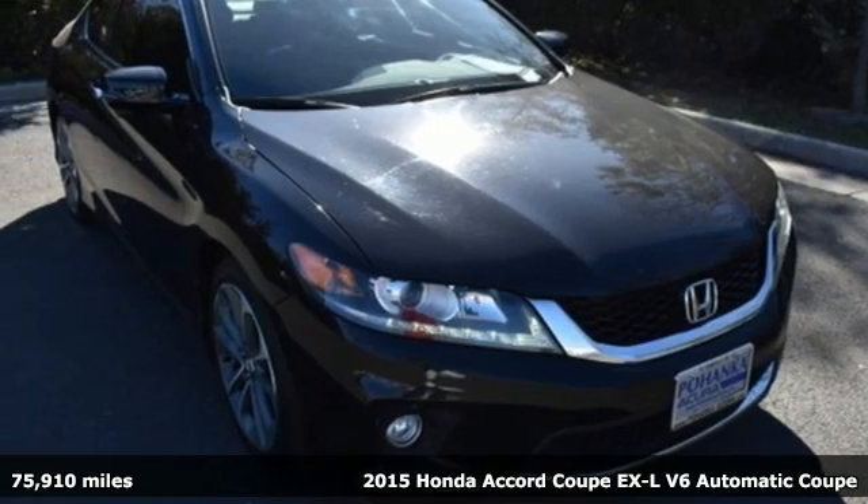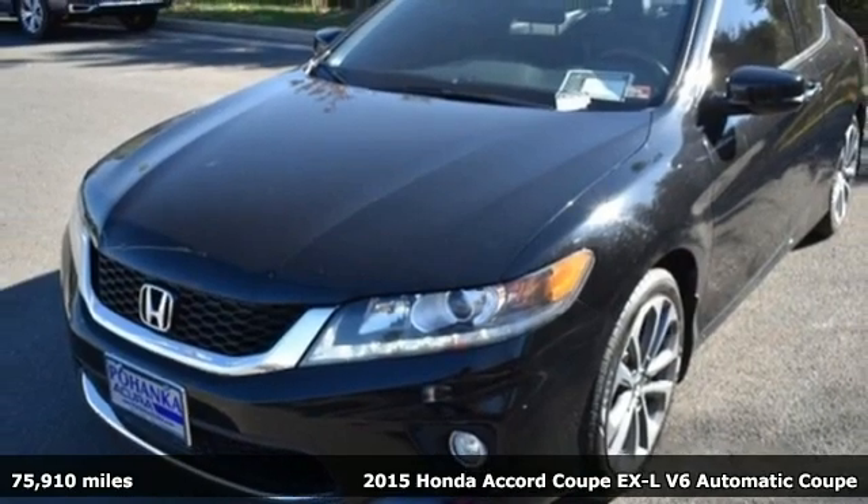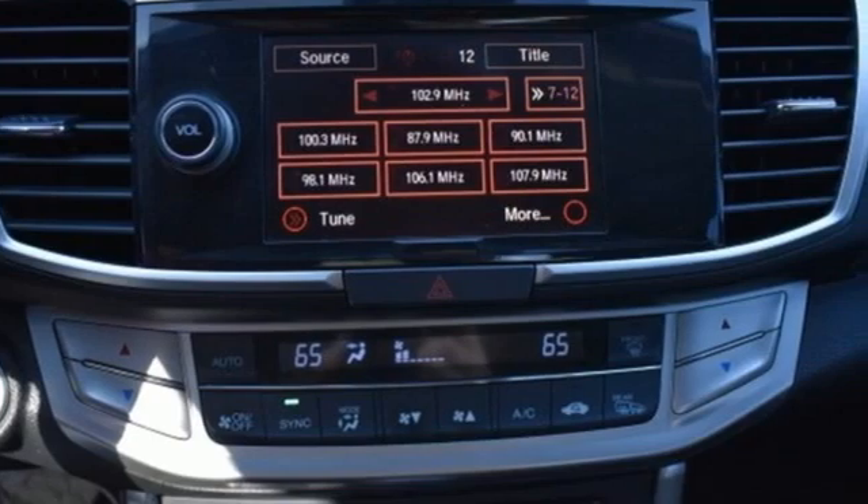It's a 2015 Honda Accord Coupe. Honda made no compromises with this luxurious and practical Accord. It comes with the features you need, and better yet, want.